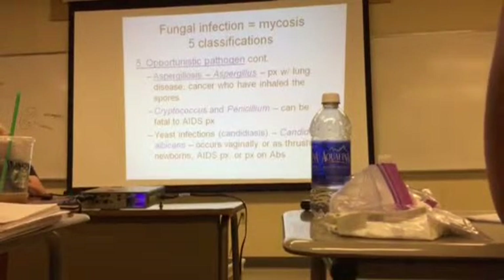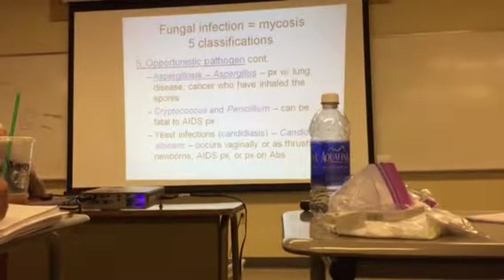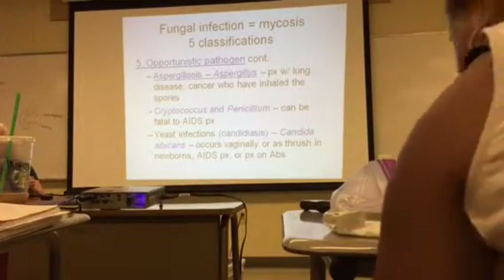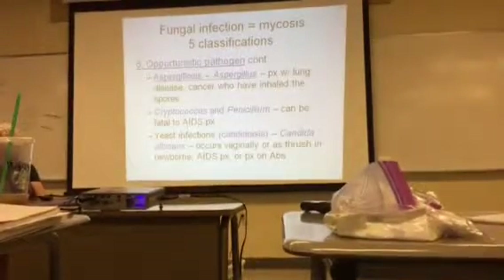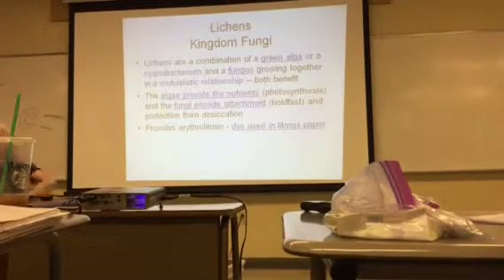Candida can also appear as thrush. Newborns commonly can get thrush because their immune systems haven't developed yet. AIDS patients or patients on antibiotics can also come down with thrush, and that is usually in your mouth.